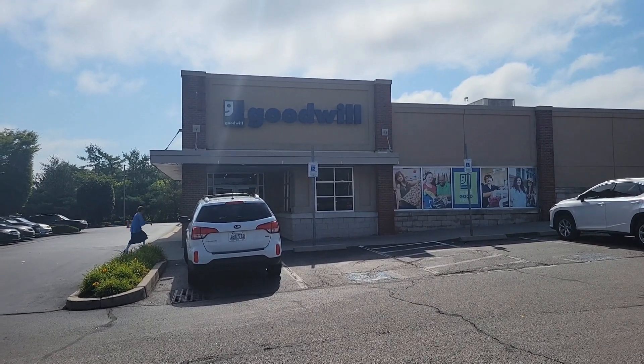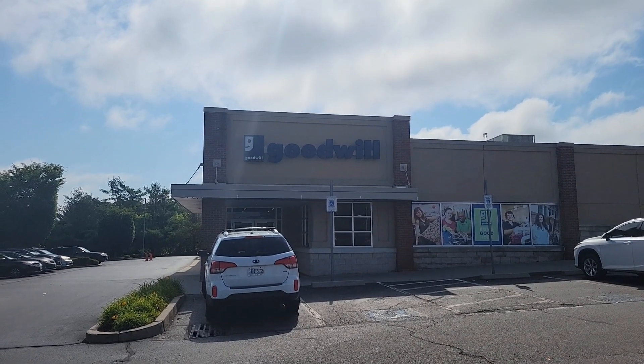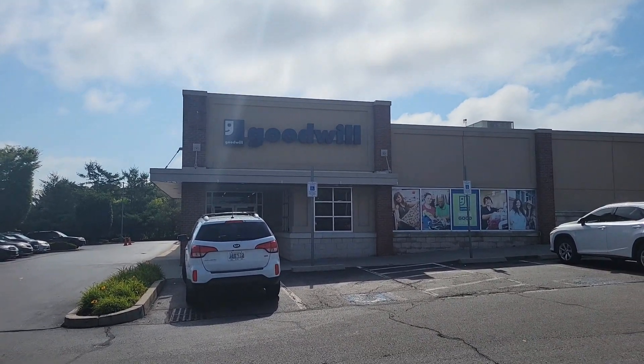Hi everybody, it's Helen, New England thrifter. I'm at the Goodwill in Warwick, Rhode Island. Let's see what we can find.